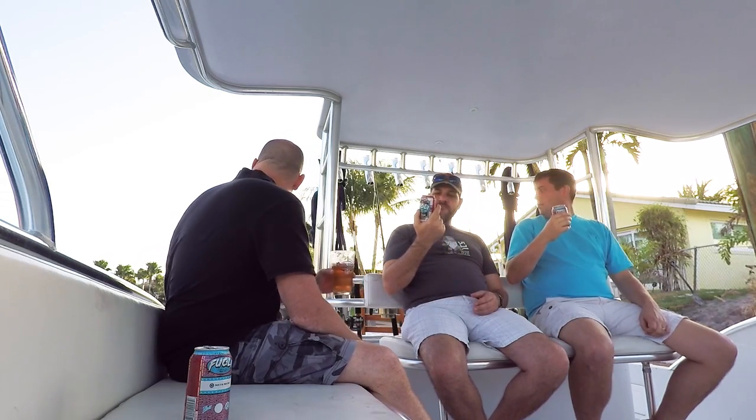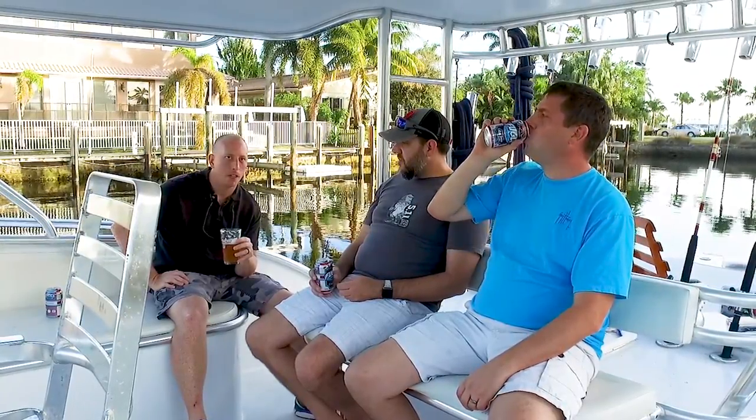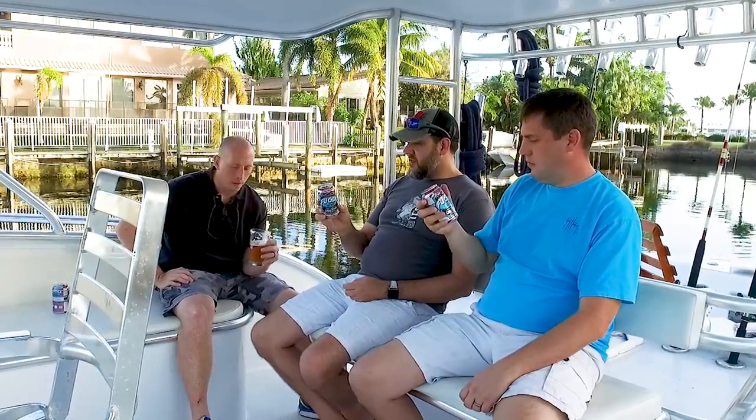What do you guys think of this? I think that was a nice snook or something out there. I like this beer — it's a great deviation from a standard IPA. It's very fruity without being a citra or mosaic-hopped beer.